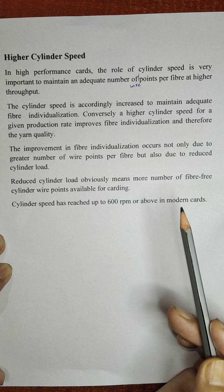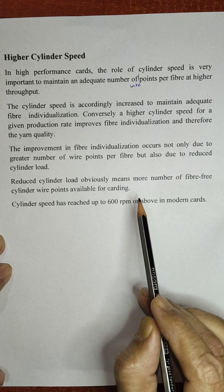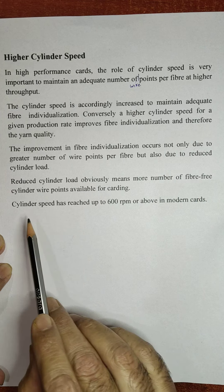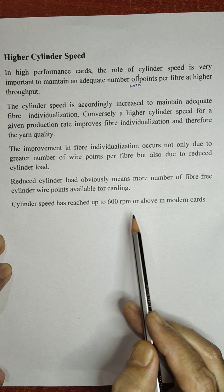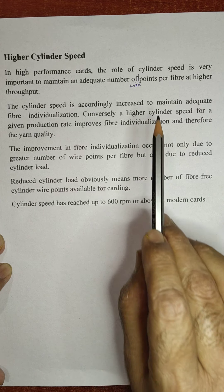Reduced cylinder load means more fibre-free cylinder wire points are available for carding, which enhances the individualisation of fibres. Cylinder speed has reached up to 600 rpm or above in modern cards, which is a great advantage in increasing the number of wire points per fibre.